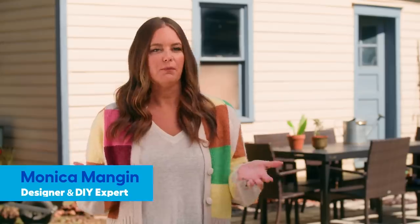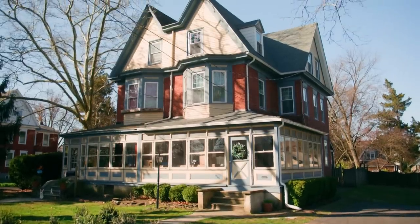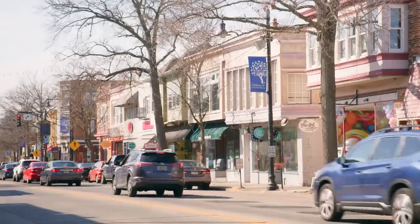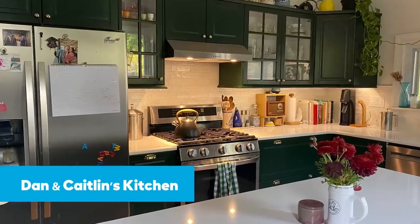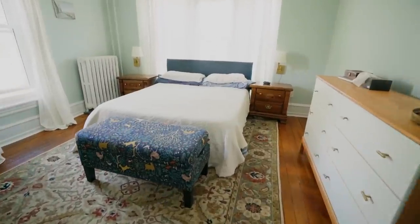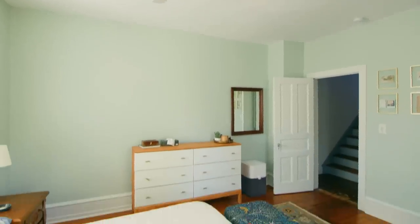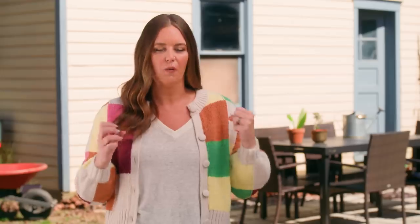This weekend, I'm working with Lowe's to help a couple with their primary bedroom. Caitlin and Dan moved into this charming Victorian home in a cute little town just outside of Philadelphia. They've done an amazing job DIYing and working through the rest of their home renovations, but like so many, they left their primary bedroom for last. Lowe's and I are going to help them infuse their personal style into this space.